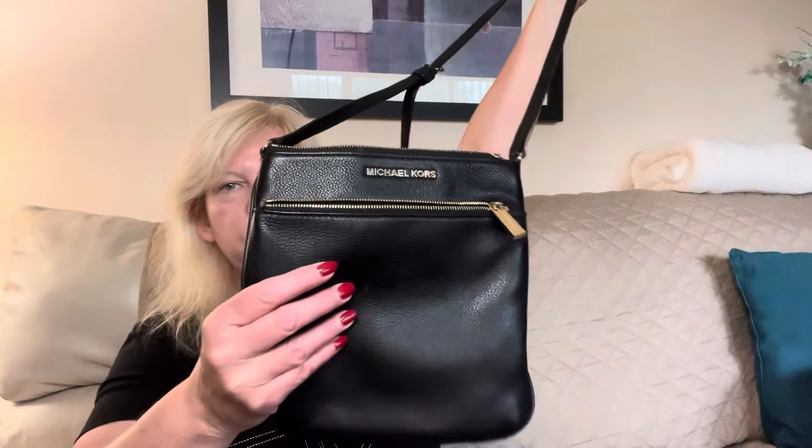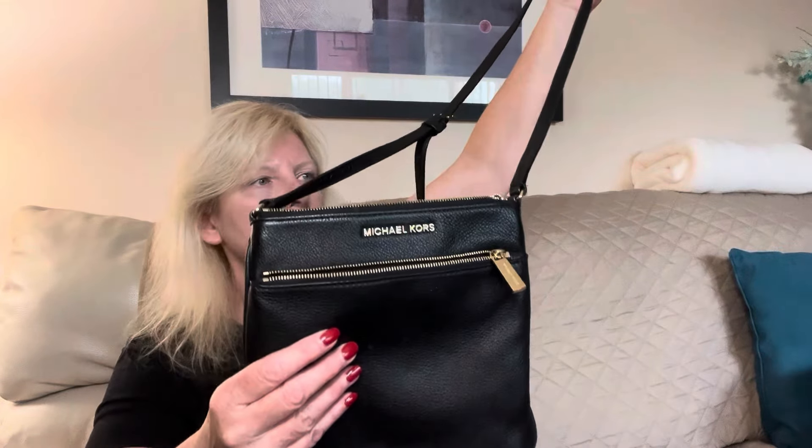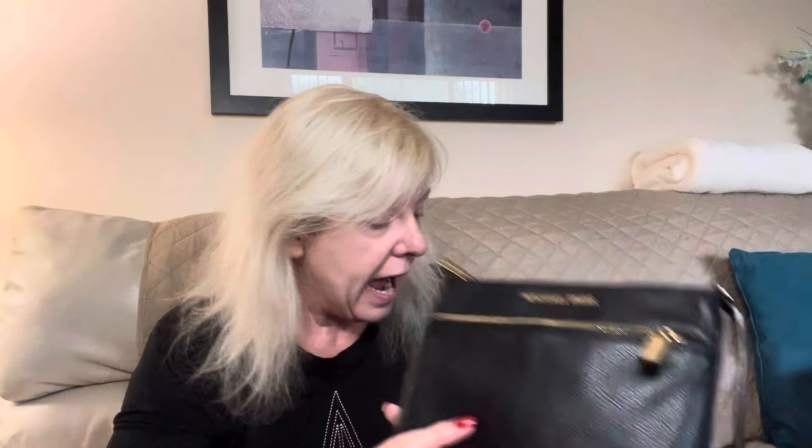Last thing up is a pebbled leather black Michael Kors crossbody. It has an outside zipper pocket and then inside branding and an inside slip pocket — there is no inside zipper pocket. I was just gobsmacked by all of these bags.